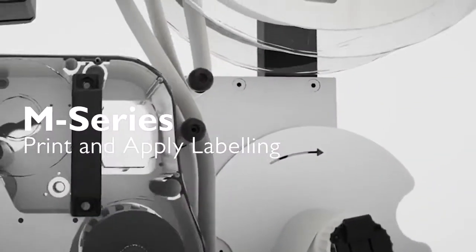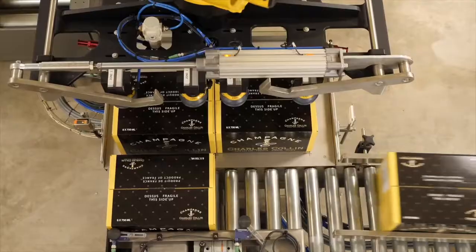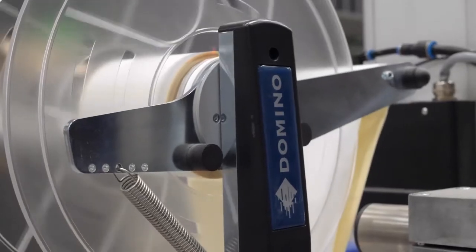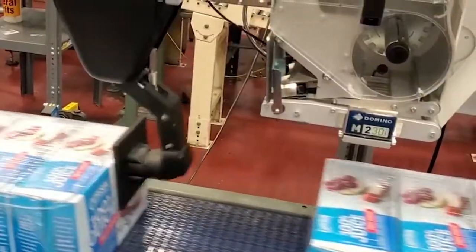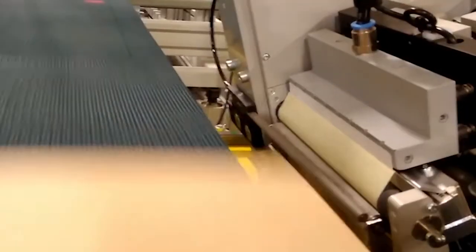M230i print and apply labelling systems – offering high-resolution label automation for barcodes, text and graphics for GS1 compliant labels. With compact designs and a fully modular system, our M230i range can be easily integrated into existing production facilities, meeting diverse labelling needs, including cases.